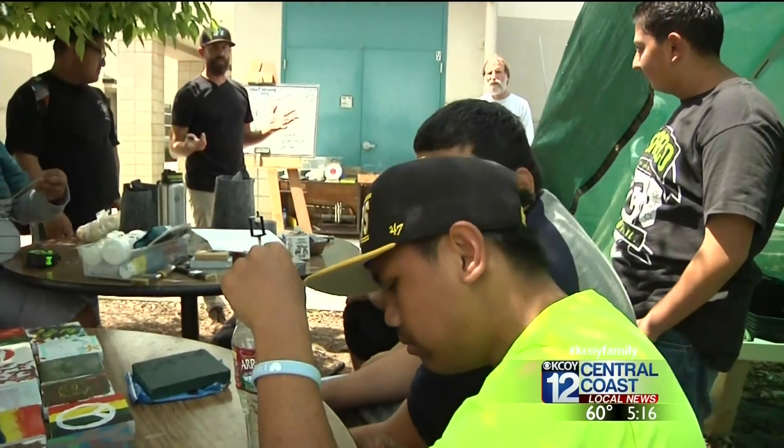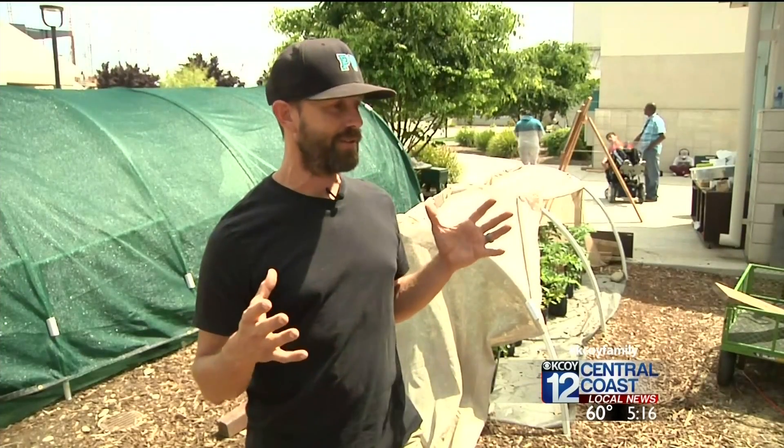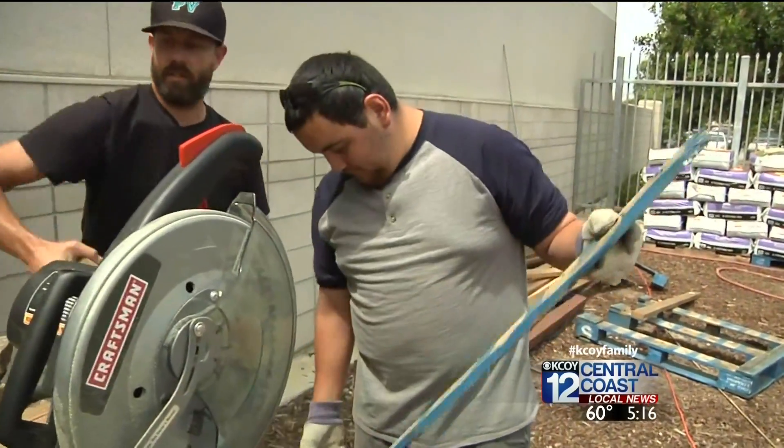He wanted students to receive a hands-on education. He described getting a kid who is completely blind and putting him on a chop saw. That makes a lot of people scared, but it makes him excited to give the kid that opportunity to do it.